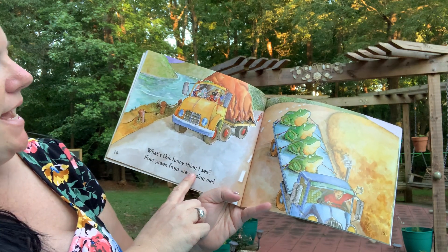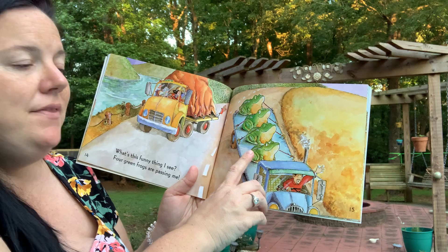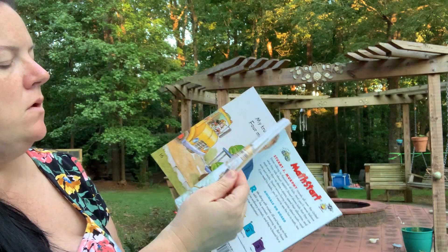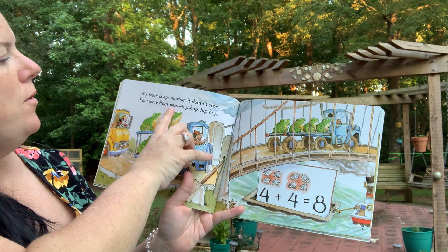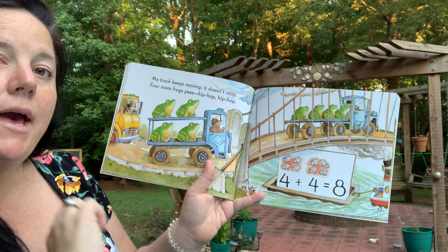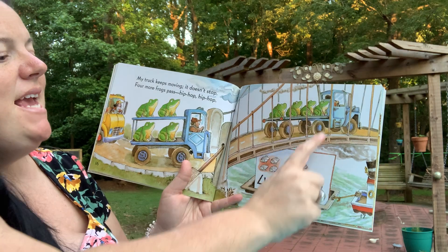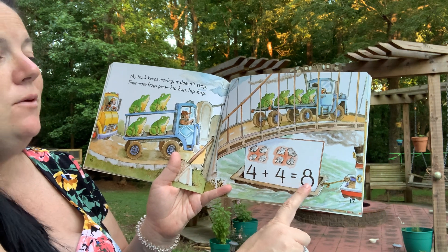What's this funny thing I see? Four green frogs are passing me. Let's count them: one, two, three, four. My truck keeps moving, it doesn't stop. Four more frogs pass — hip hop, hip hop. So let's count them all: one, two, three, four, five, six, seven, eight. Eight frogs. Four plus four equals eight.